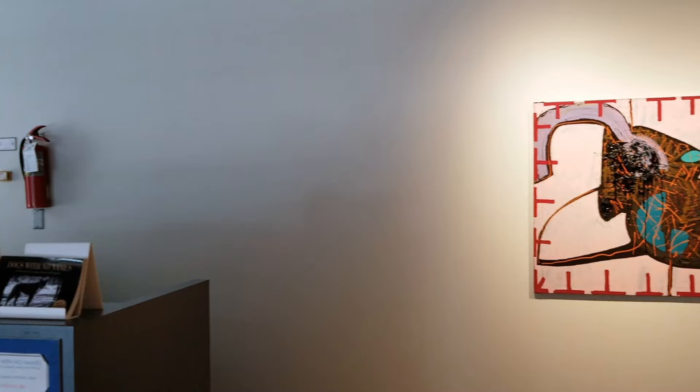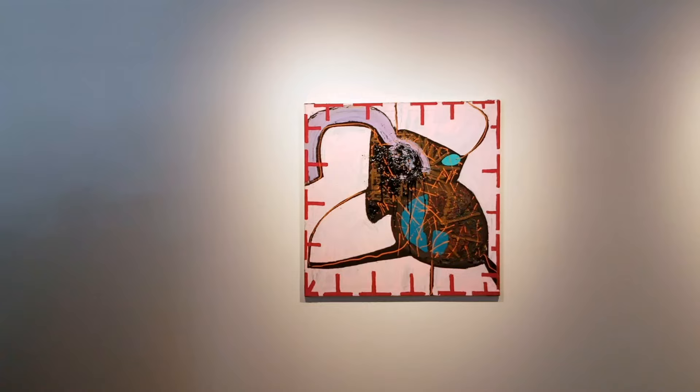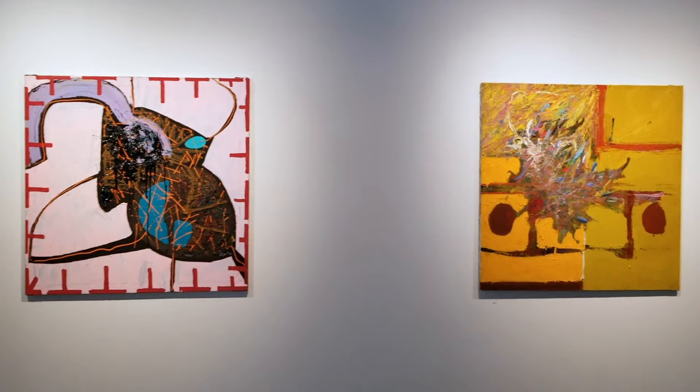Right from the time of his emergence, this exhibition introduces Towne's genius to a new generation.